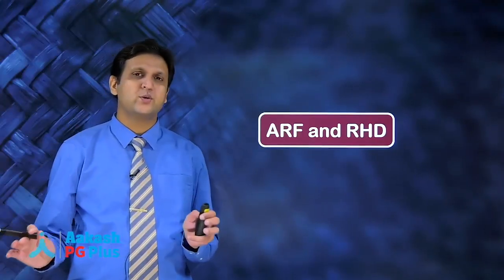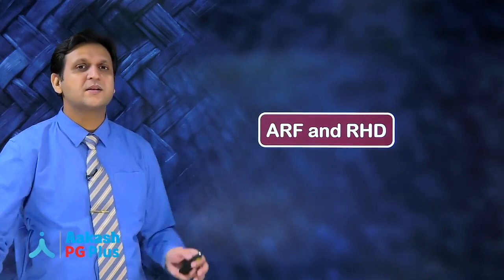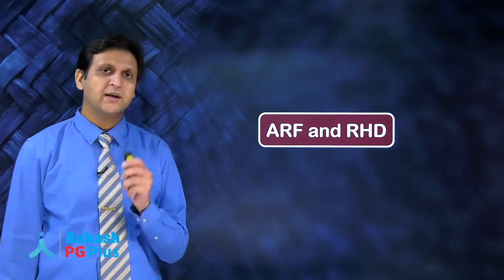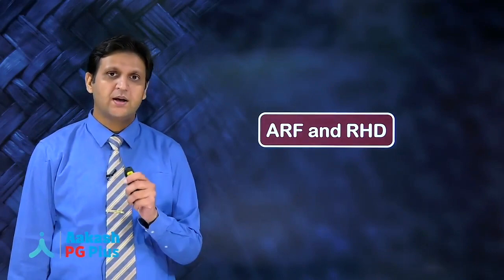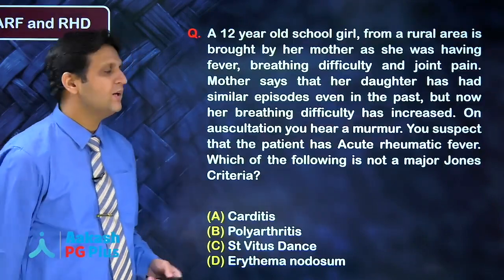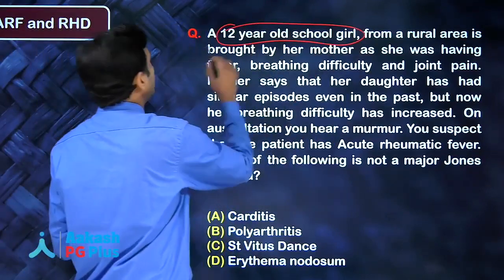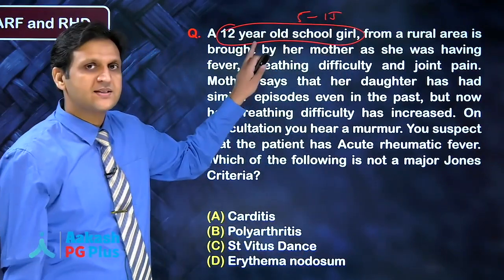Acute rheumatic fever and rheumatic heart disease: India is one of the major leaders in incidence and prevalence of acute rheumatic fever and rheumatic heart disease, so this topic must be thoroughly studied — a question is asked every time. Rheumatic fever is a disease of school-going children between the ages of 5 and 15 years.